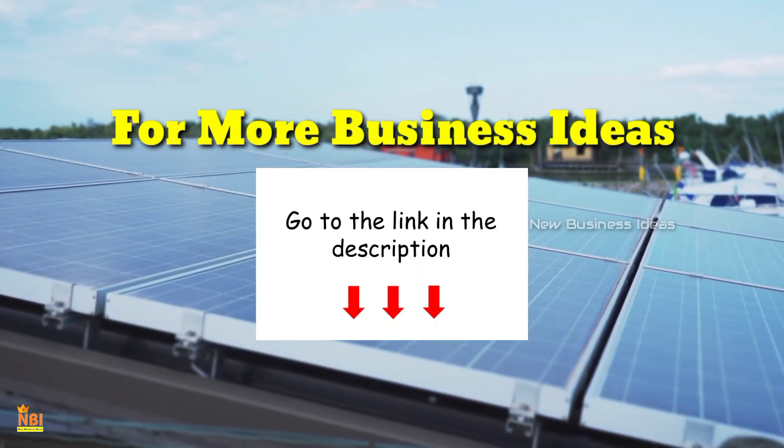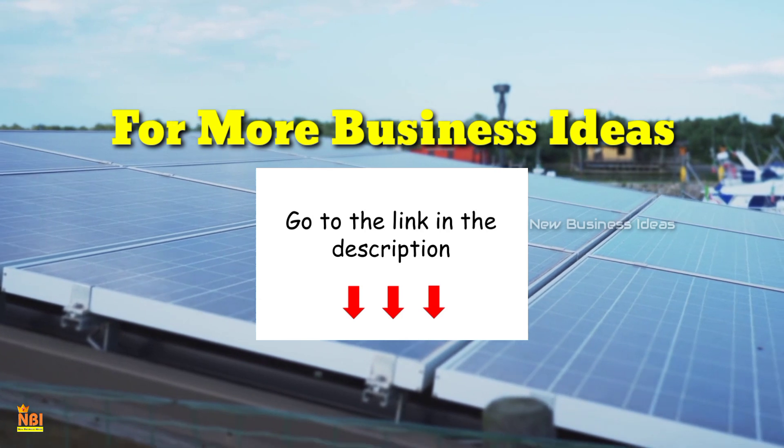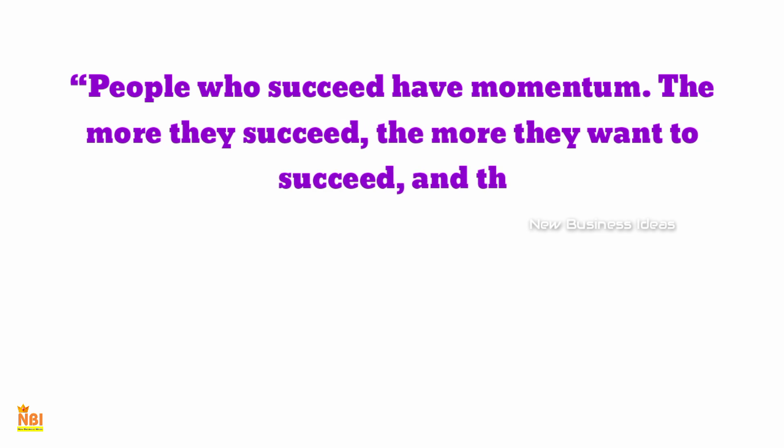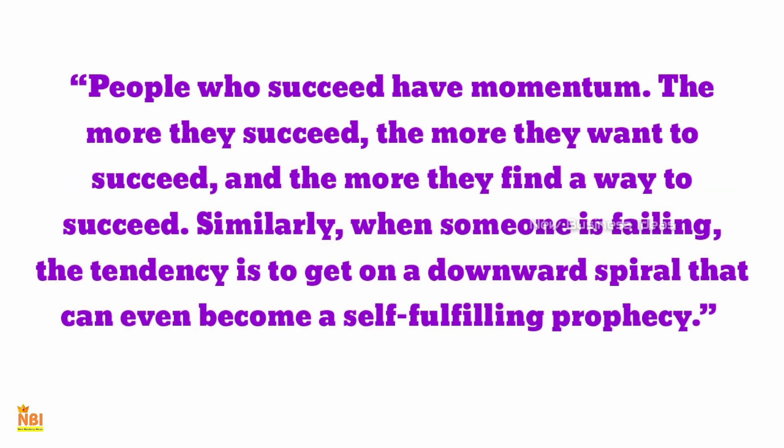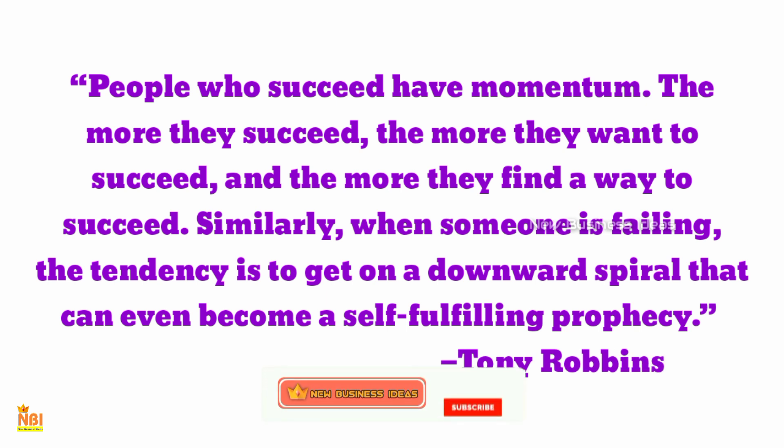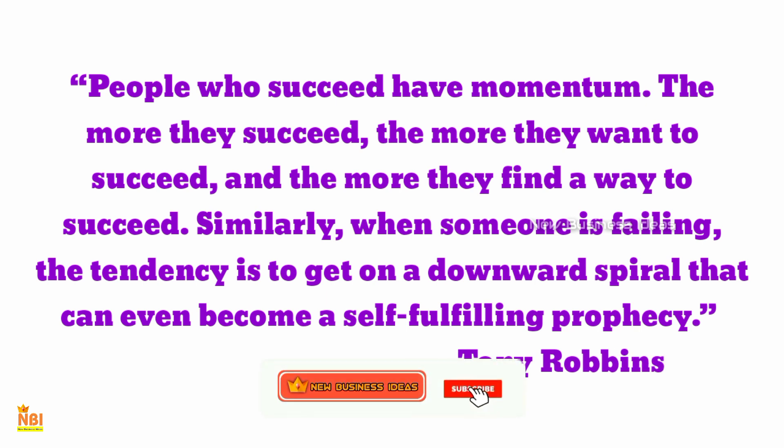If you want to know more information about this business, please check our website and the link in the video description. We hope this video helped you to initiate your own business. If you liked the video, please give it a like and comment. Thank you for watching friends — for more business ideas, subscribe to New Business Ideas. See you guys out there. Thank you!